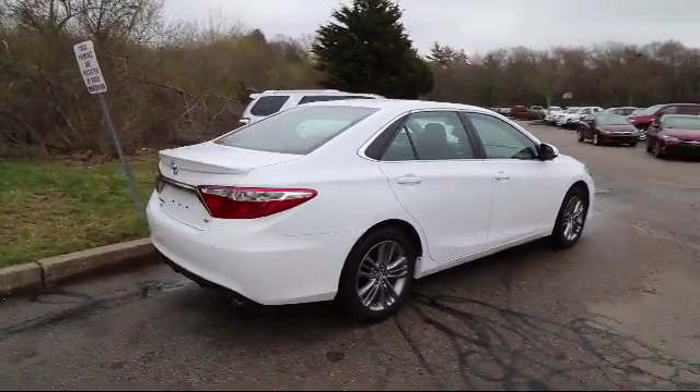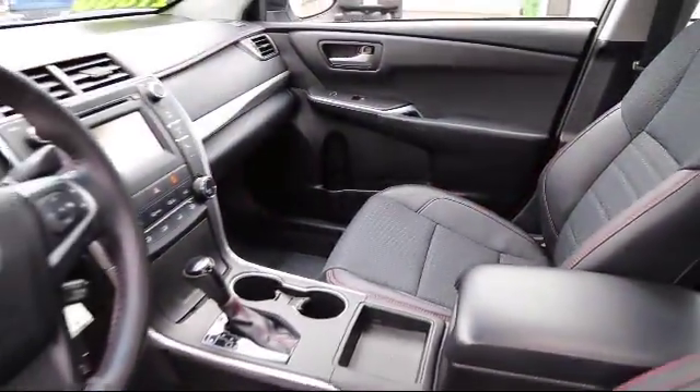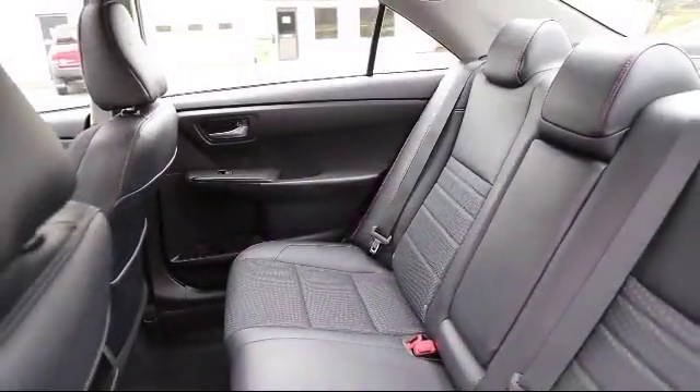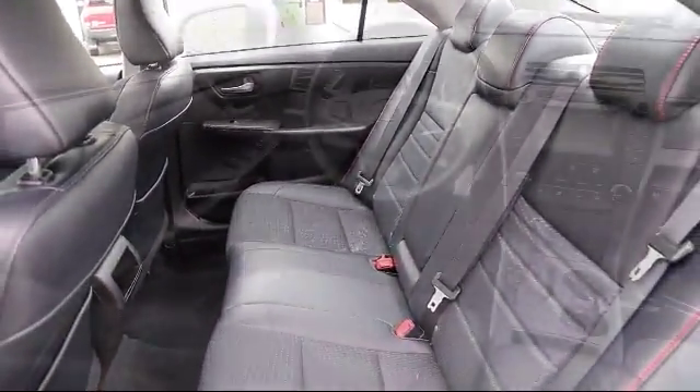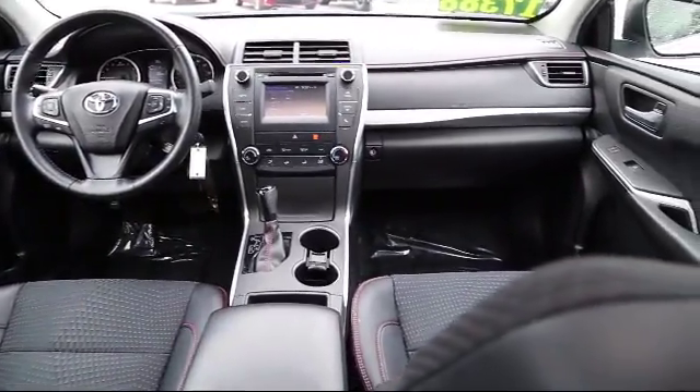It has less than 45,000 miles on the odometer. Every vehicle is rigorously inspected and reconditioned by our factory-trained mechanics, so you can buy with confidence knowing that your next vehicle is in the best possible condition.